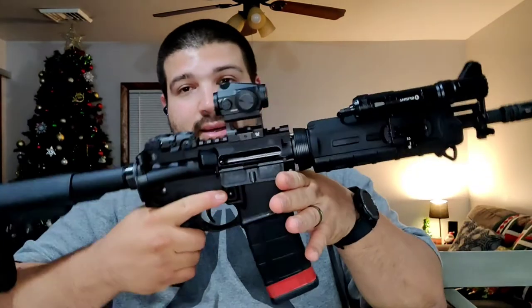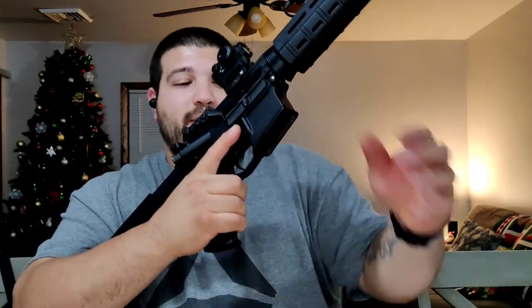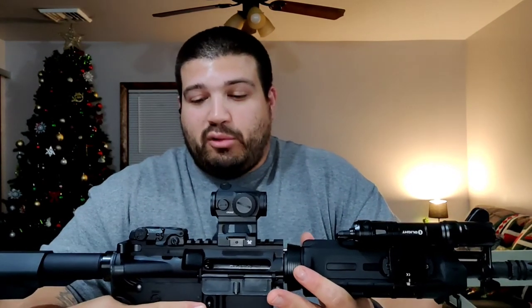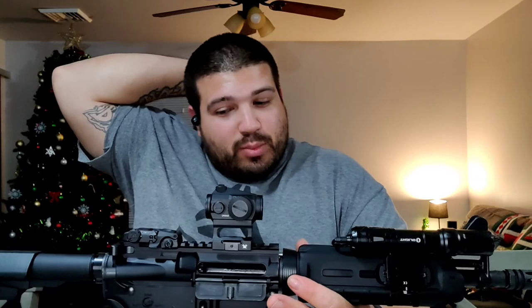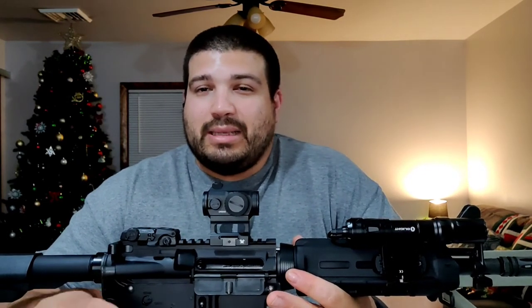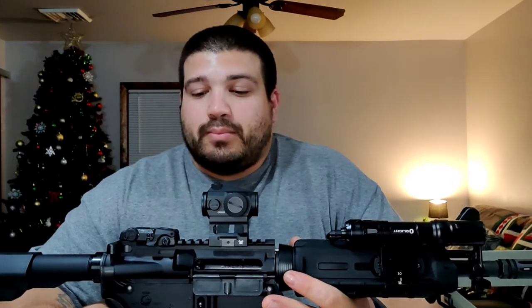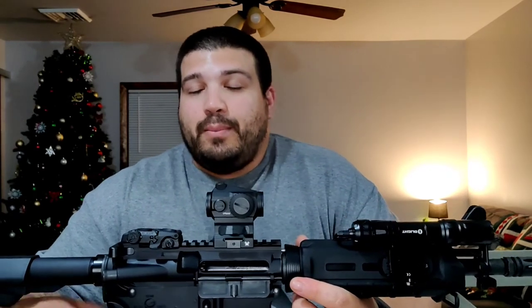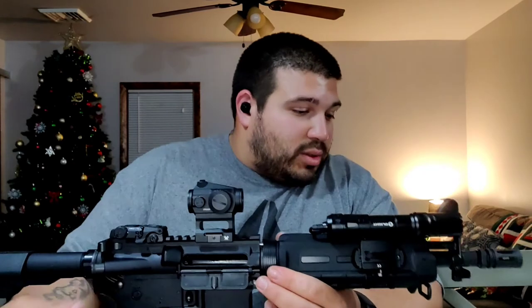As you can see, it's locked back with an empty PMAG. The basic MOE pistol grip — I like the Magpul MOE grips. I have a couple of variants and they all feel the same. The only one I don't have is the K2, which has more of a vertical angle and a rubberized texture. I don't like the rubberized feel because when your hands get wet or sweaty it gets slick and slippery. Whether I keep this grip on here depends on whether I go the soft mod build route.